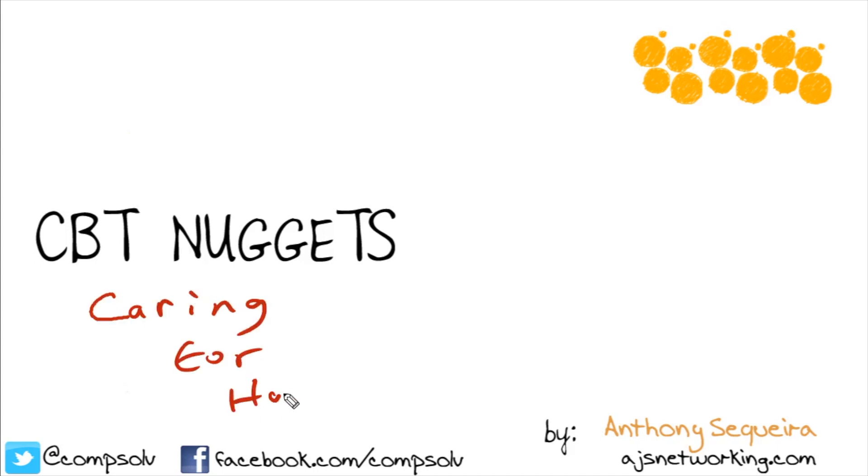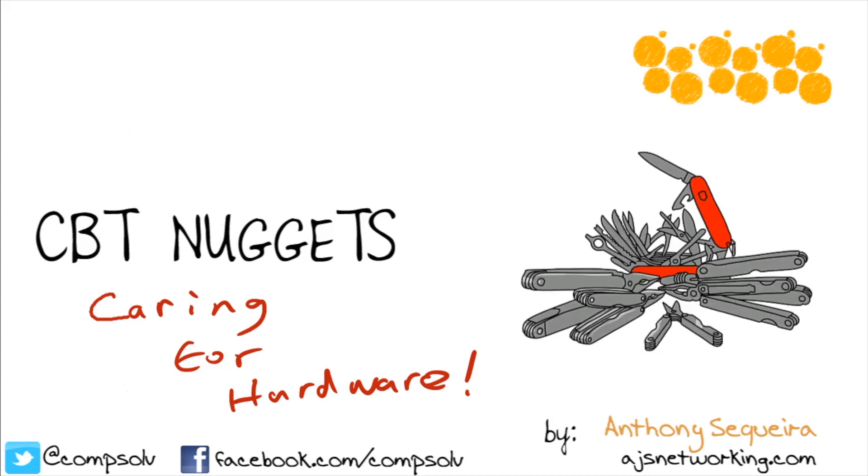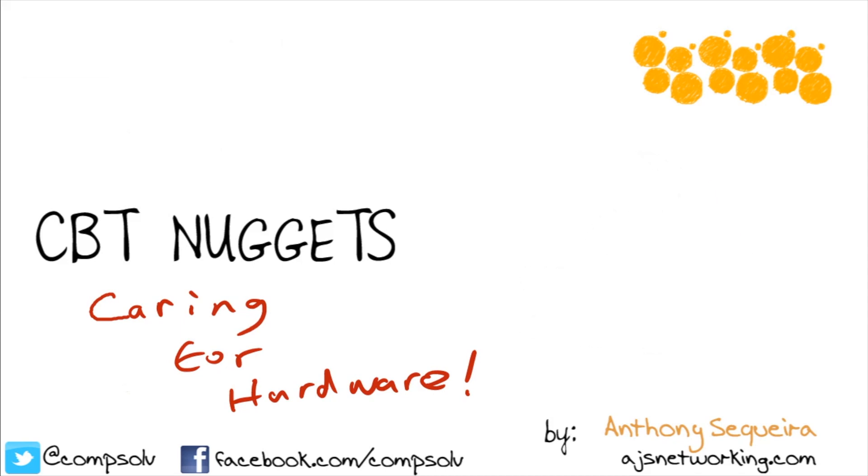I always tend to focus on software when it comes to desktop support, but there are a lot of roles out there where we would be doing a lot with hardware, and we really can't forget about hardware. It's easy to think about systems and say it's mainly software support that we're doing, but there are some tried and true practices that we're going to use to make sure our hardware is operating smoothly as well.